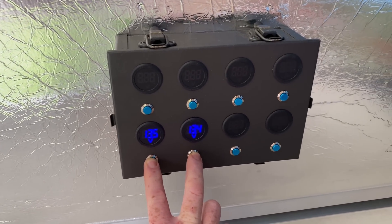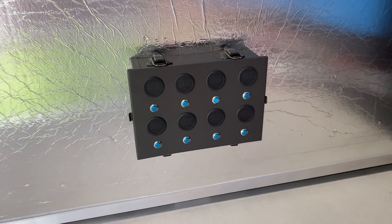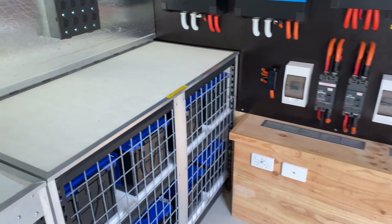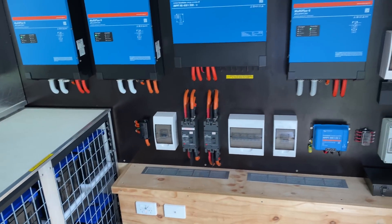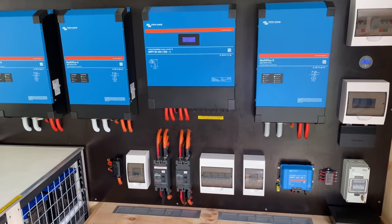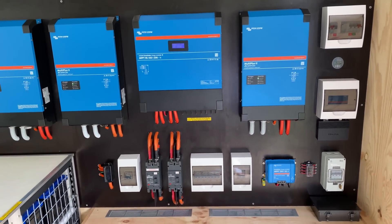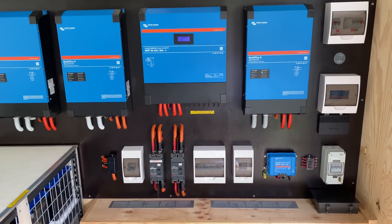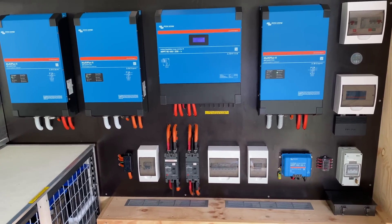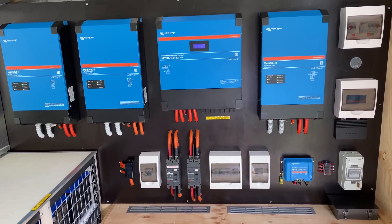Everything is still nicely balanced. We'll come back shortly, once the charging is complete, right at the end of the bulk charging stage, and we'll check the voltages again to see how balanced the system is.